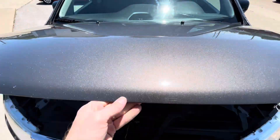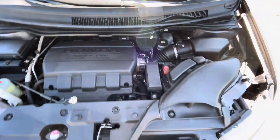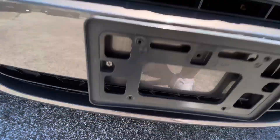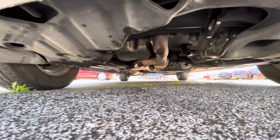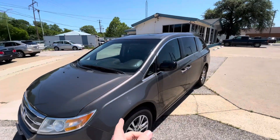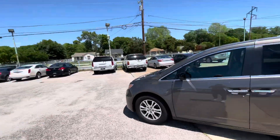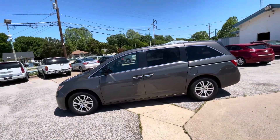Let me pop the hood so you can see there is no grease, no oil leaks, nothing like that — everything looks nice, dry, and clean the way it should be. Let me also show you underneath so you can make sure there is no oil dripping, no grease or rust. By the way, we did a valve cover gasket replacement and an oil change.